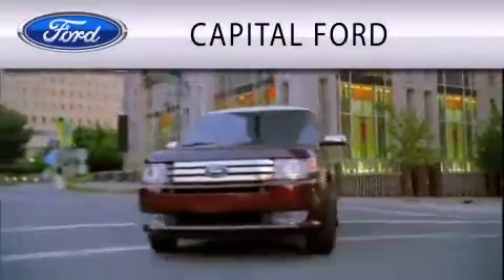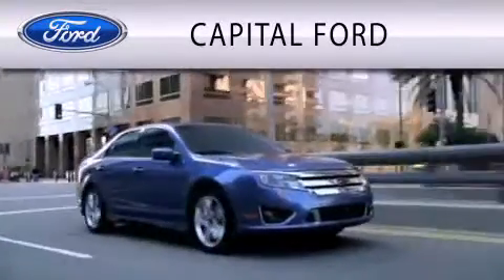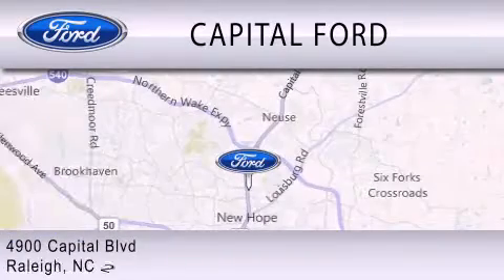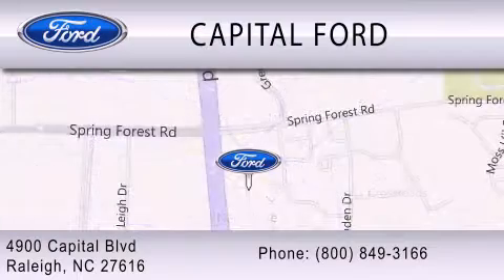Capital Ford is dedicated to doing everything possible to ensure that the experience you have selecting your vehicle is as pleasant as possible. We are located at 4900 Capital Boulevard in Raleigh. Thank you.